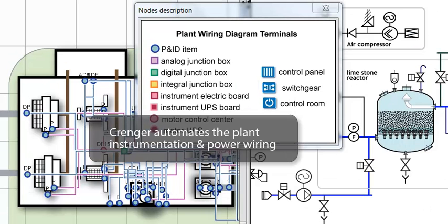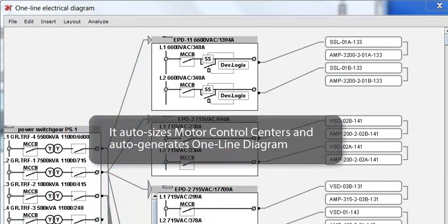It automates the plant instrumentation and power wiring and cable selection — tasks requiring thousands of work hours. Crenger auto-sizes motor control centers and auto-generates the one-line diagram. From this diagram the user may jump to the junction box or control cabinet specification, or to the P&ID item.